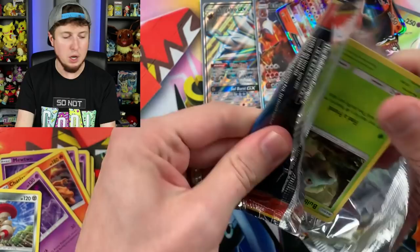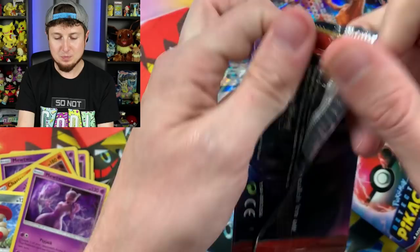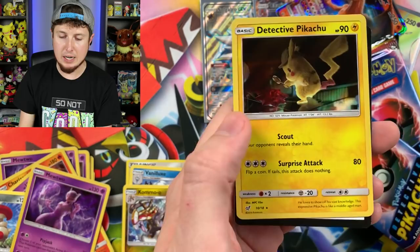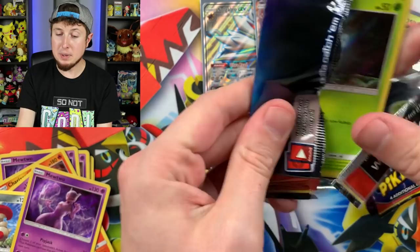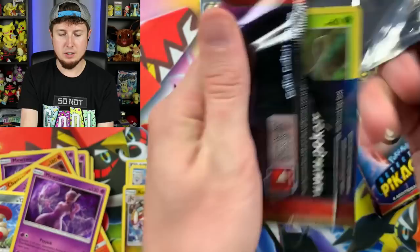There's the code card — go ahead and claim it, hopefully you're getting good pulls online. From the Detective Pikachu packs we have Bulbasaur, Lickitung, Snubbull, and another Mewtwo — what is up with this swarm of Mewtwo's today? Next pack: Bulbasaur, Lickitung, Jigglypuff, and another Detective Pikachu. We haven't pulled a Greninja yet — maybe this next pack: Slaking, Psyduck — the best Pokemon in the entire world — but no Greninja.